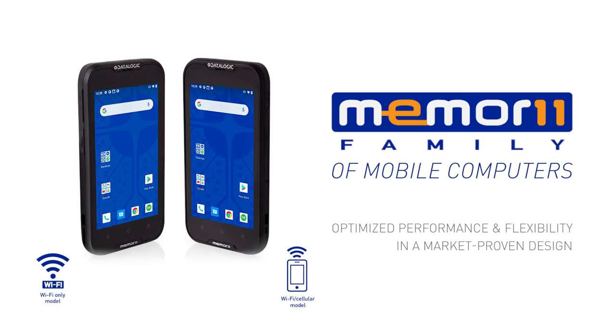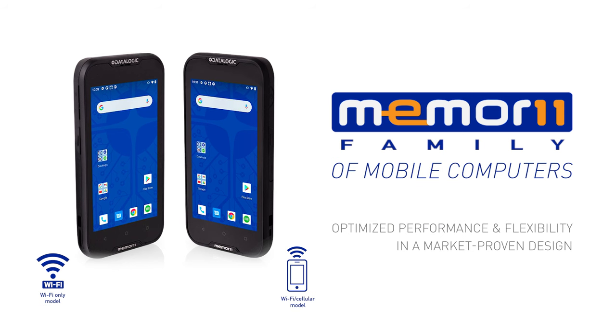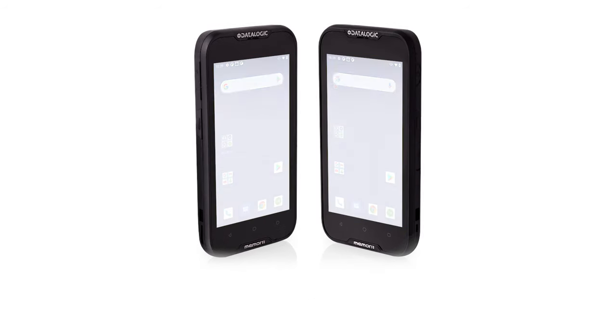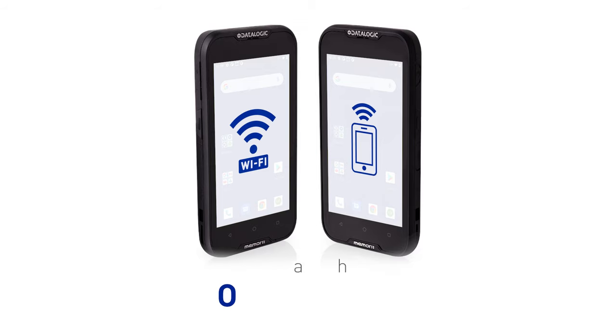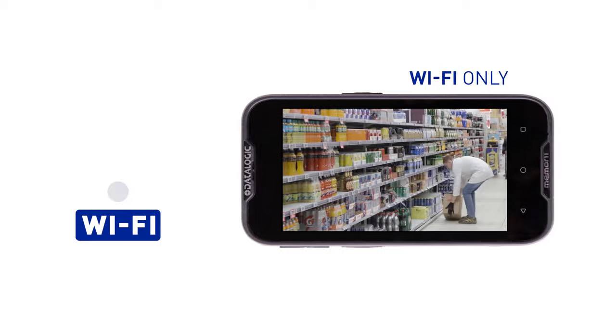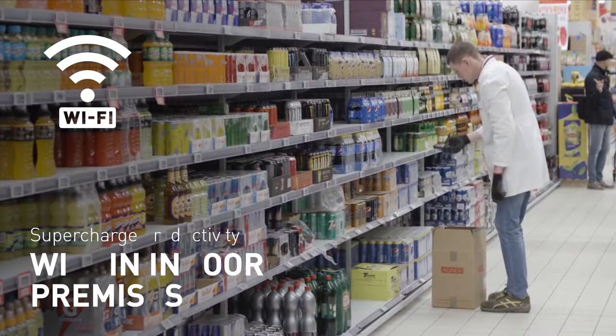The Memor 11 family of mobile computers brings you optimized performance and flexibility in a market-proven design. Upgrade your workforce with the Memor 11 family — the ultimate choice in connectivity.